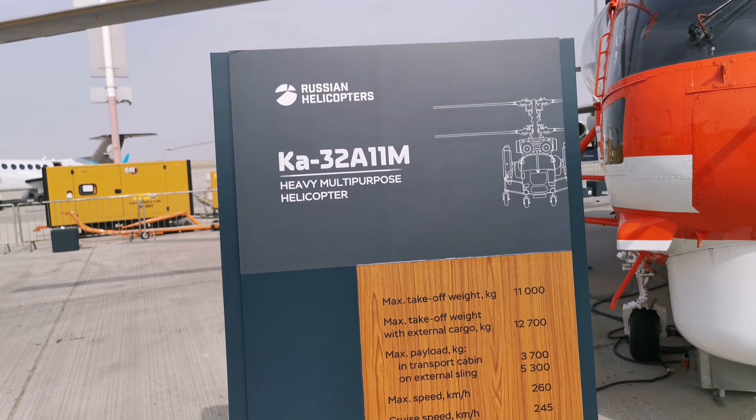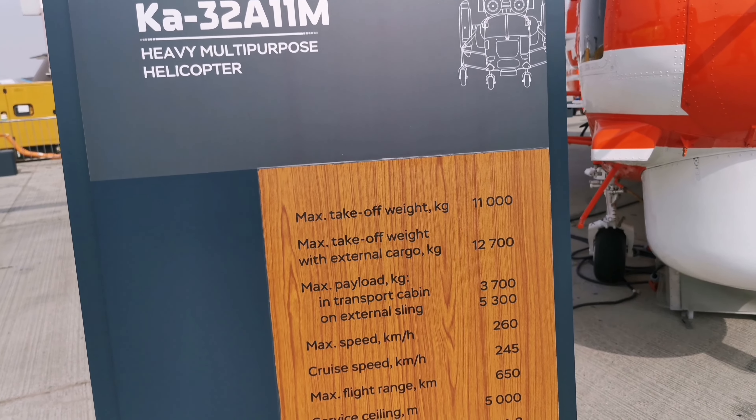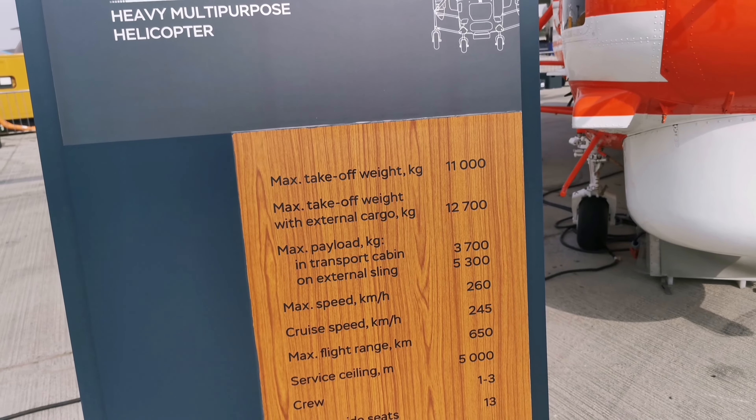Welcome to Russian Helicopter. This is the Ka-32-11M, a heavy multi-purpose helicopter. Maximum take-off weight is 11 tons, maximum payload is 7 tons.